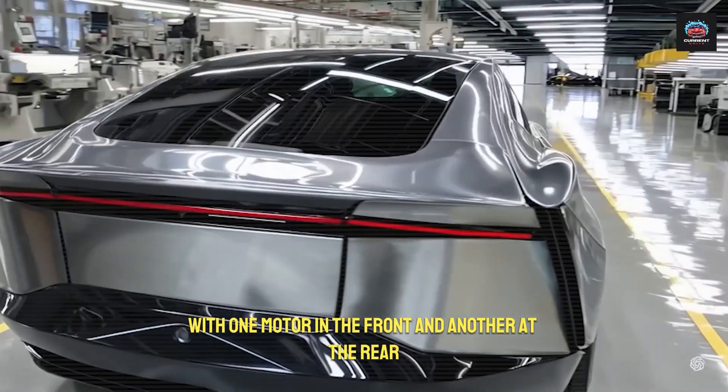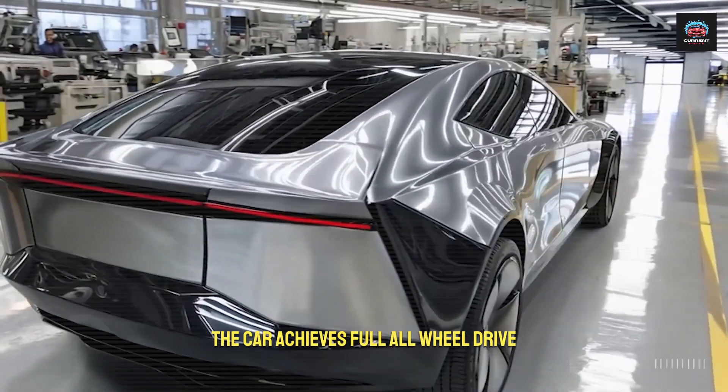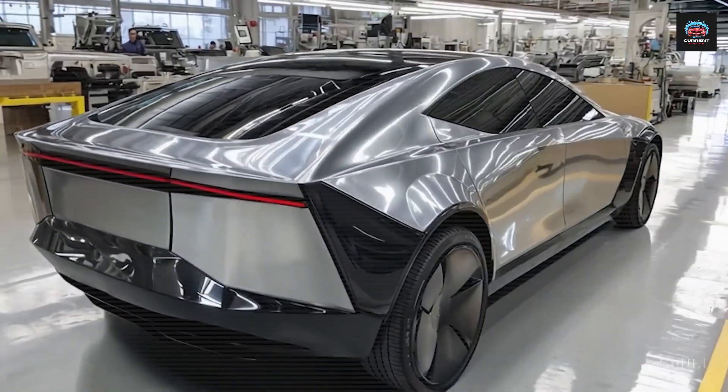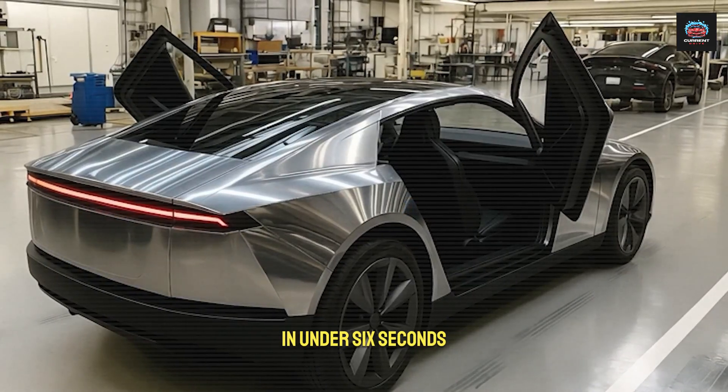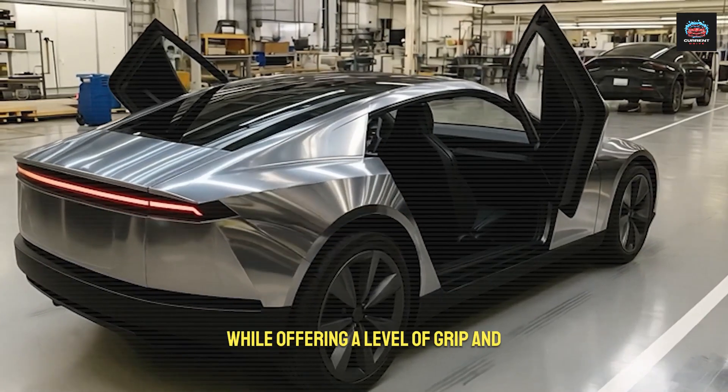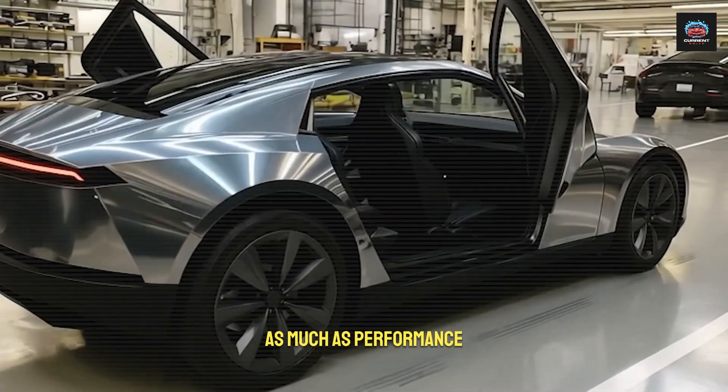With one motor in the front and another at the rear, the car achieves full all-wheel drive. It surges from 0 to 60 mph in under 6 seconds, while offering a level of grip and control that transforms safety as much as performance.